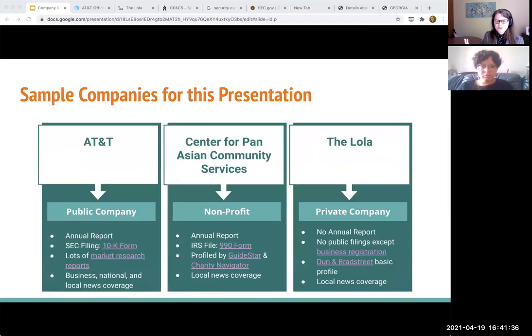Now, in today's session we're going to be going through those three types of sources, and I'm going to be using three companies as kind of a sample. You can see the types of information that we just talked about. We're looking at the annual report — annual report is one of my favorite sources to use when researching companies. And that comes in the form of SEC filings, annual reports, or IRS filings. These are annual things that they have to file, but you can see that different types of companies are required to do things differently.